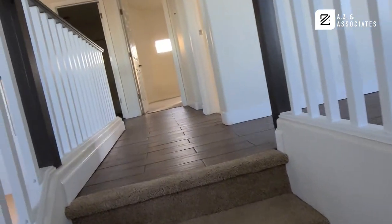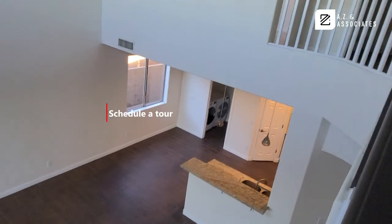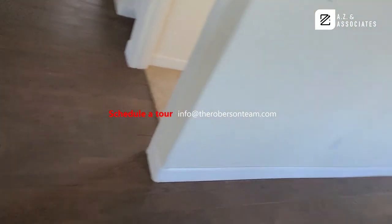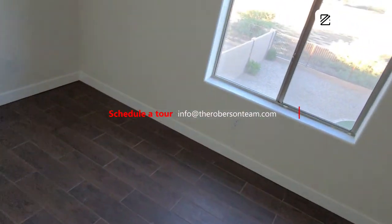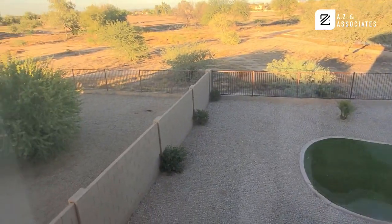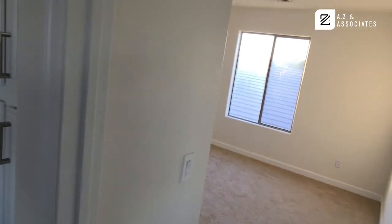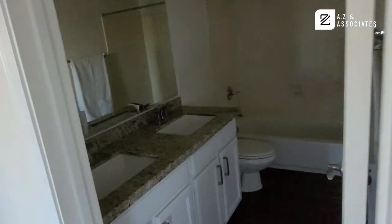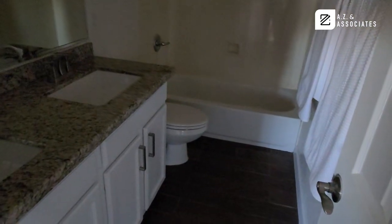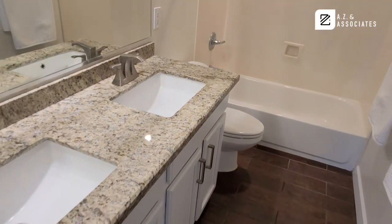So this home has been on the market for 74 days. Currently it has no offers. Move-in ready, fresh paint, beautiful tile floors — I know it looks like wood. And here's a view from the second floor. At one point this golf course was beautiful, but for one reason or another it did not survive. They do have plans in effect to put another golf course in.